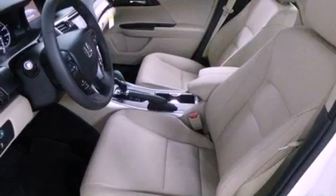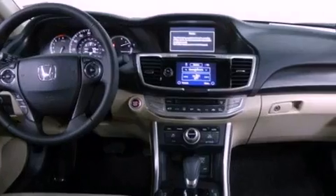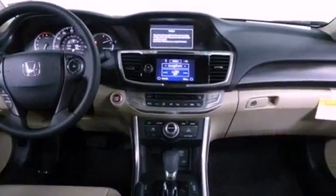Traction control, an auto-dimming rear-view mirror, and the heated seats can warm you up in seconds, keeping you and your passengers comfortable the whole trip.